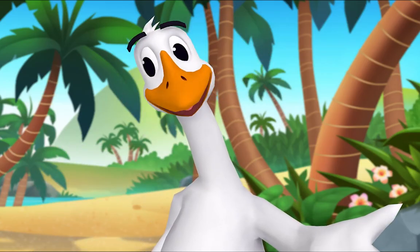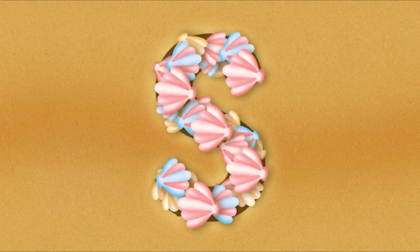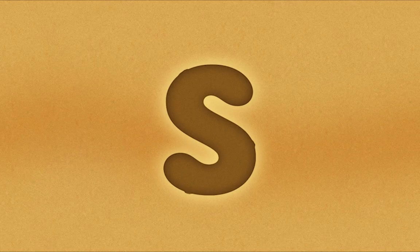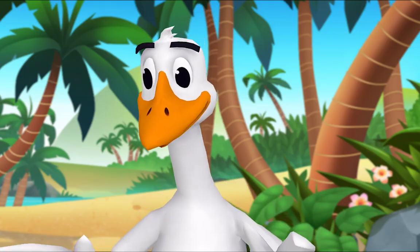You did it! Let's look at the letters we made. What's this letter? S! Exactly — uppercase S! And what's this letter? S! That's right — lowercase s! Nice job!